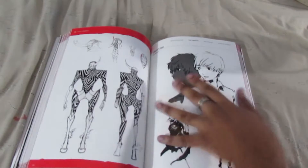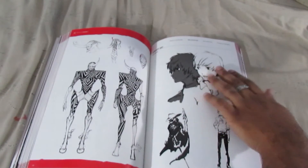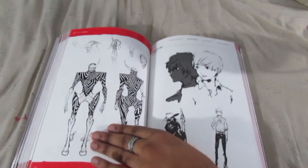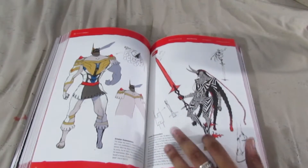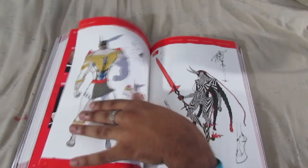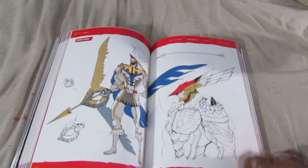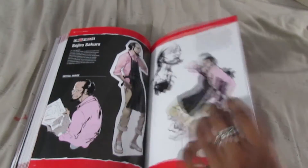So this is Goro. Short hair instead of the long hair we see in the game. And this is his persona — Robin Hood. Yeah. So that's Goro. And just some Caroline here.